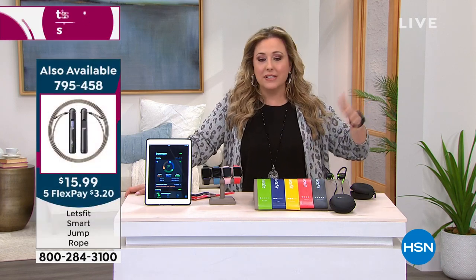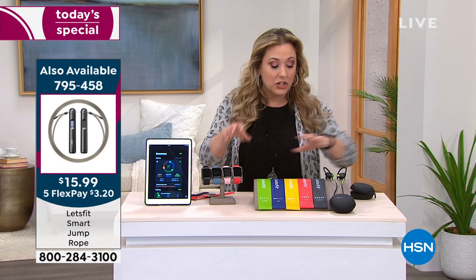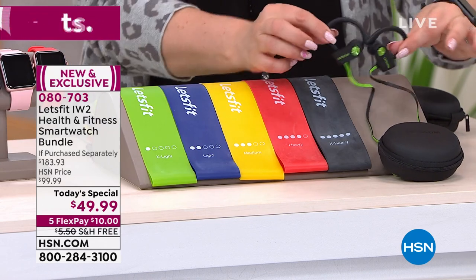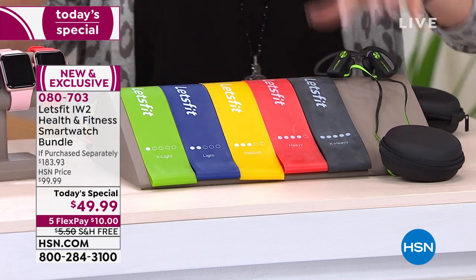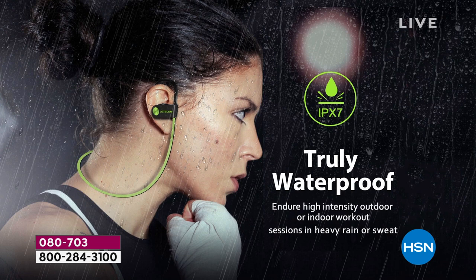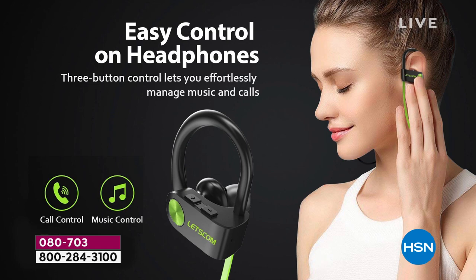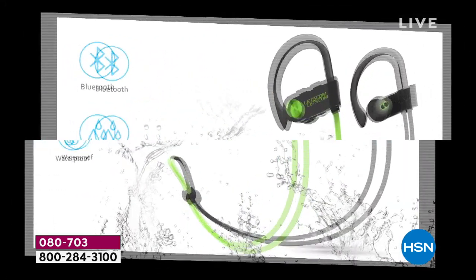You're getting earbuds, over-the-ear earphones, fitness bands, and an amazing smartwatch. This is truly waterproof. These headphones are secure and comfortable. If this was our Today's Special and it was just these headphones, because the quality is incredible — if that was $49.99 in and of itself, I would say that's a pretty good Today's Special. They're Bluetooth. She's able to track jump rope activity on her smartwatch — it'll show how much she's done, how many calories burned. You can say what activity you're doing: walking, indoor cycling, outdoor cycling.